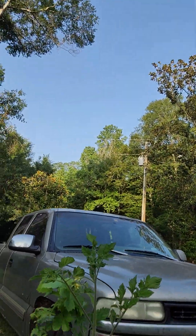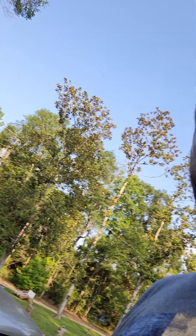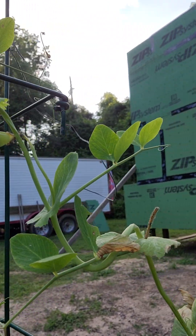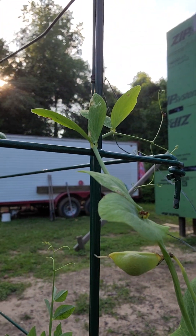Over here we have wild berries with a tomato plant that a seed fell into and got caught in the mix — but hey, it's whatever. And then over here we got the snap peas. Is any peas on there? Oh, there's a little pea!